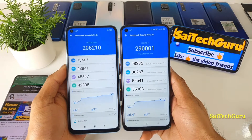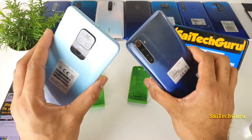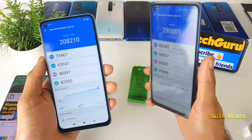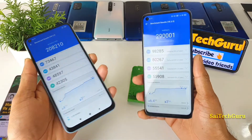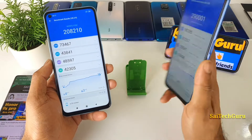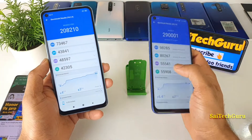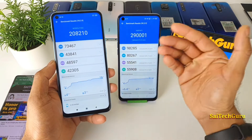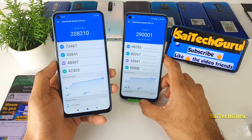A difference of close to 1 lakh is not small, friends. The G90T is very powerful, so if you are willing to buy either the G90T or G85 device, definitely G90T is the better choice. If you have the budget, go for the Realme 6; if your budget is limited, the Redmi Note 9 is also a great option.